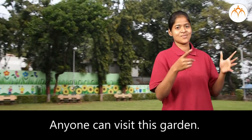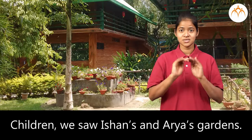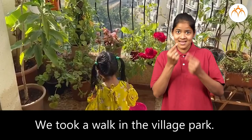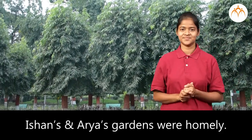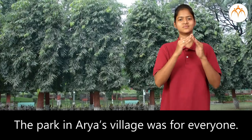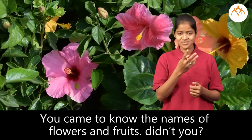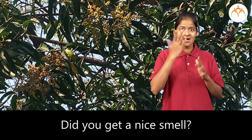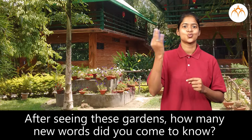What did we learn, children? We saw Ishan's and Aria's gardens. We took a walk in the village park. Ishan's and Aria's gardens were homely. The park in Aria's village was for everyone. You came to know the names of flowers and fruits. Did you see the flowers of the mango? Did you get a nice smell after seeing these gardens?